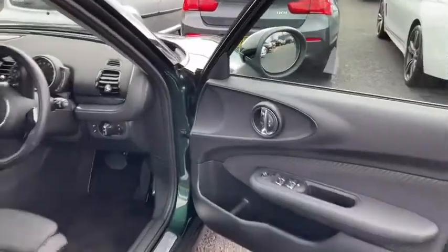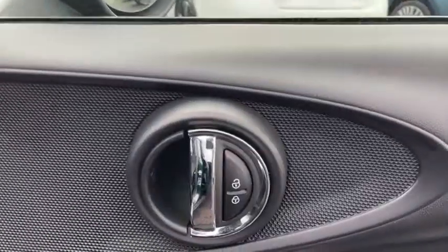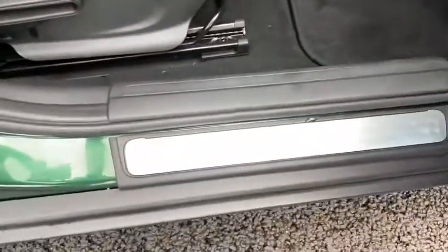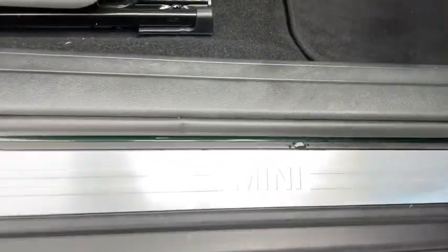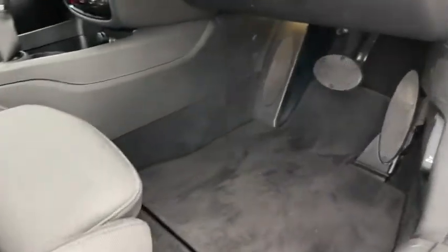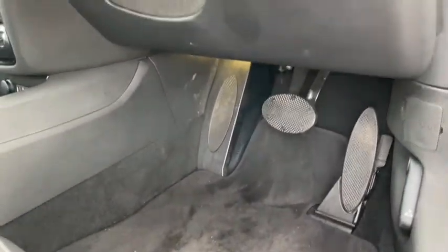Of course on the driver's side you've got all the controls you'd expect, like your central locking and of course the mirror and window controls. There's plenty of room down by the foot pedals, and an additional footrest which is always a nice touch when you're on those long road trips.